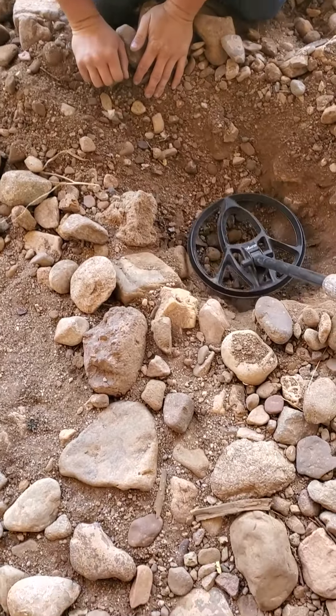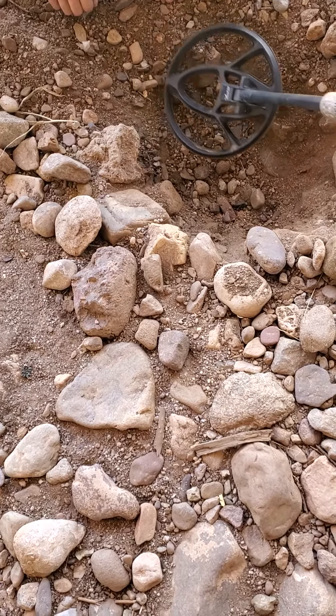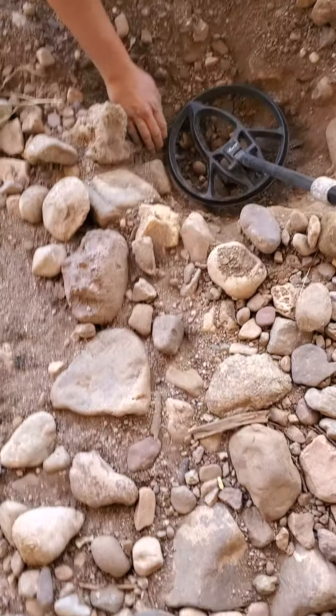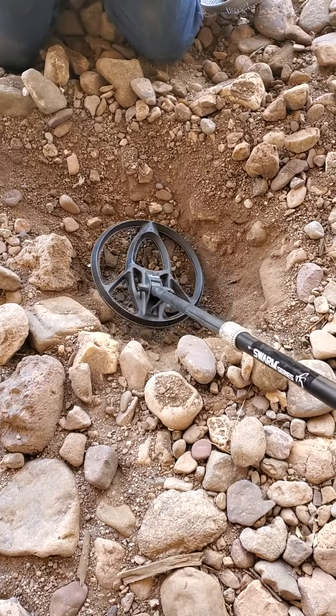Brandon and I are on to something here. We're getting pretty deep in this hole and just when we think there's nothing left, it'll start beeping again. I'm not really sure — this thing's about 10 inches deep already.